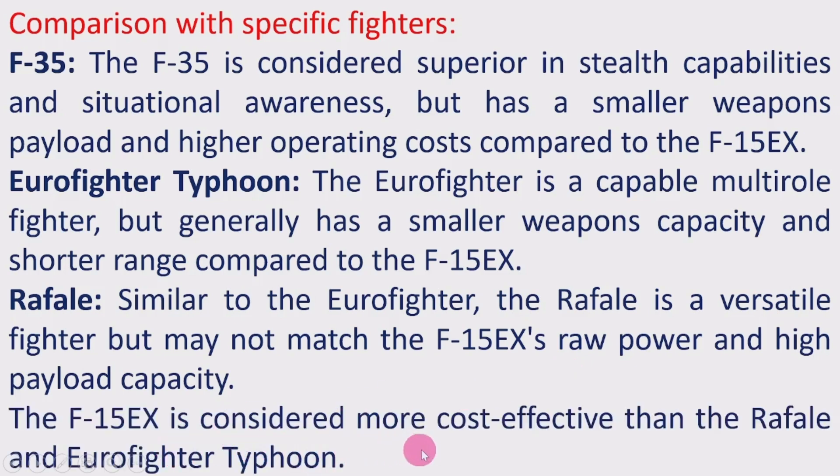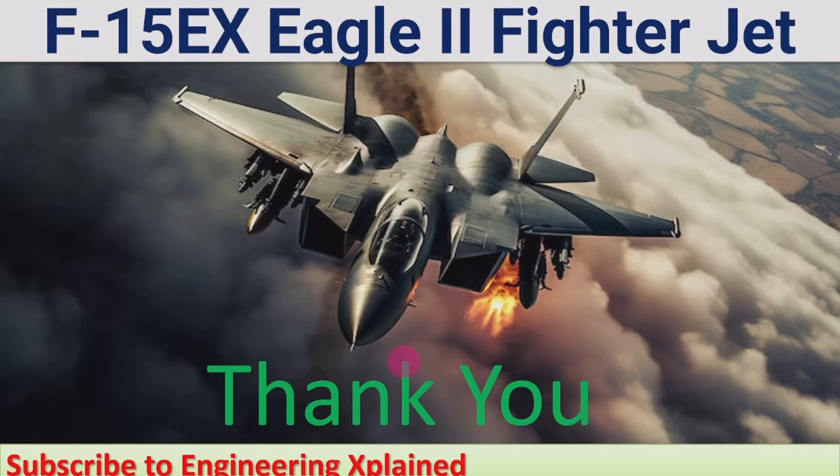The F-15EX is considered more cost effective than both the Rafale and Eurofighter Typhoon. Compared to all these aircraft, the F-15EX has higher missile carrying capability as well as weapons payload capacity than all similar fighter jets in that category. Details of other fighter jets have been discussed in other videos, with links provided in the description. Thanks for watching — if you like this, please share, subscribe, and comment.